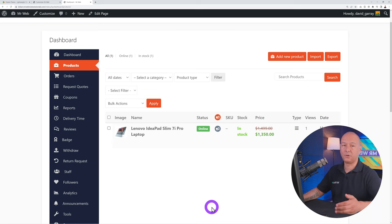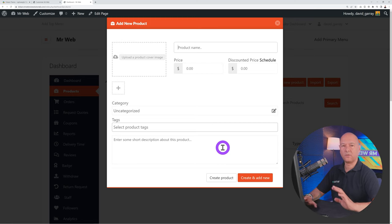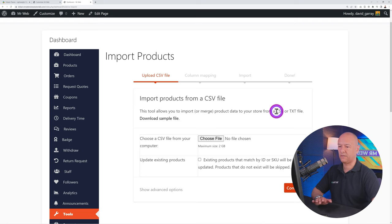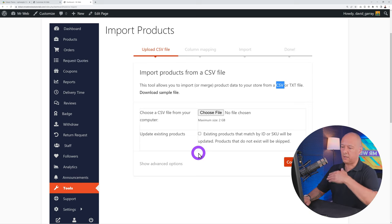You can configure store opening and closing times, enable the store sidebar, and show vendor info. Under Privacy Policy settings, select a page or type the policy directly. Under Colors, choose from predefined color palettes or create a custom palette based on your branding — for example the 'Ocean' preset. Save Changes. Live Search and Store Support settings are self-explanatory.